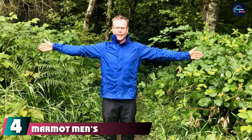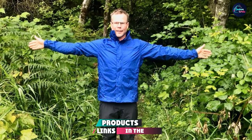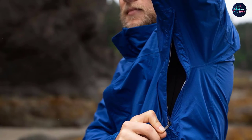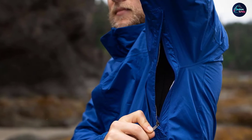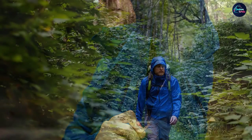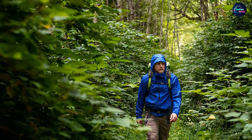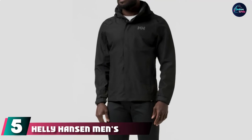Next at number four we have the Marmot Men's Precip Waterproof Rain Jacket. The Marmot jacket is made using unique NanoPro technology with tightly packed pores to prevent water droplets from entering. It is one of the best hardshell jackets with Precip technology, which promises taped seams that prevent leakage. Stay protected even in harsh weather conditions with this nylon jacket featuring a front zipper closure.